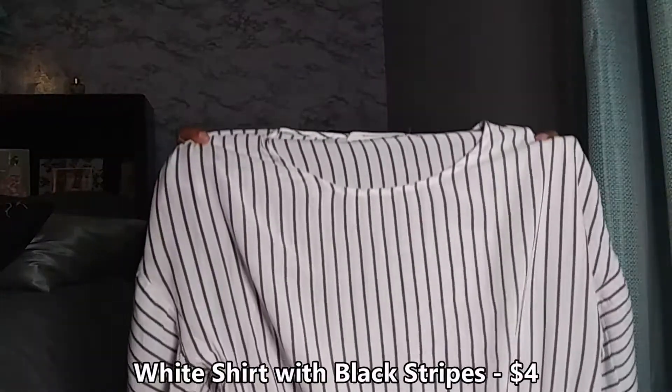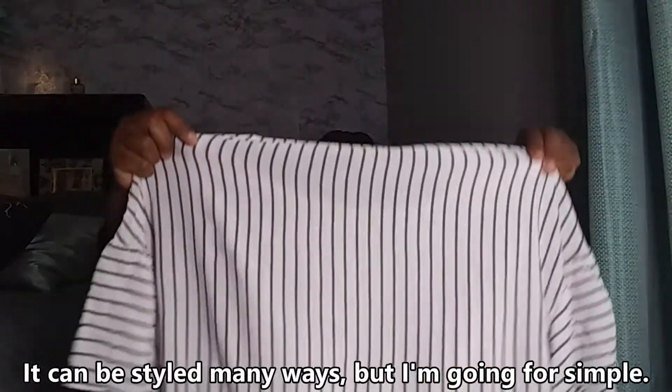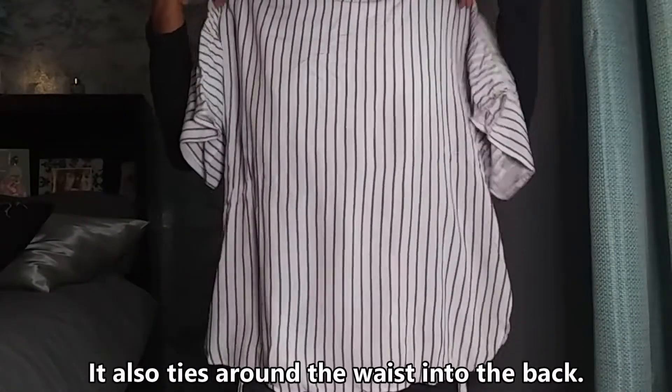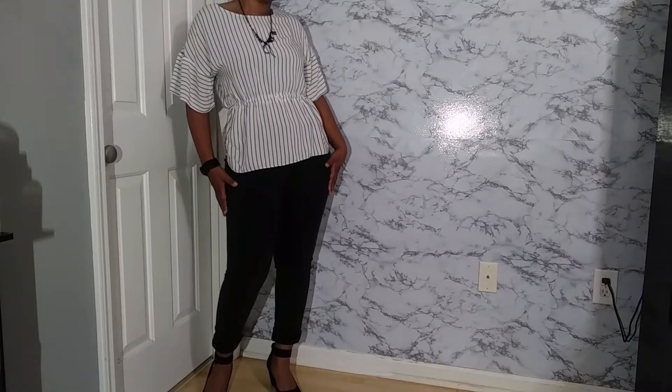I got this white shirt with black stripes for only four dollars. This is a very versatile piece — it can be worn in many different ways. It has a tie around the waist that ties into the back, and I'm most likely going to pair this with some black jeans and some black wedges.